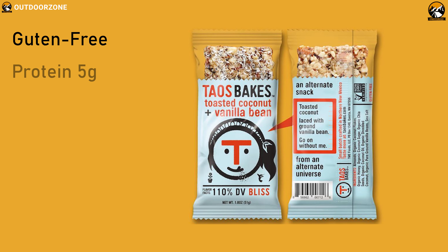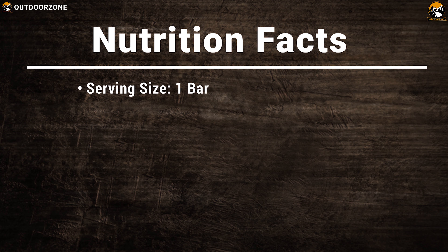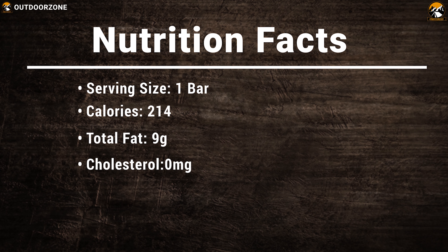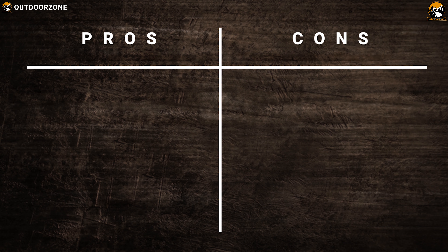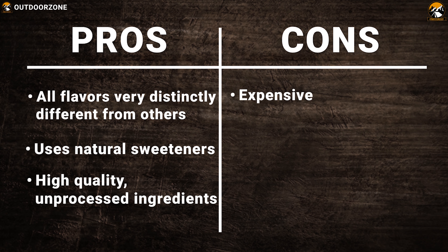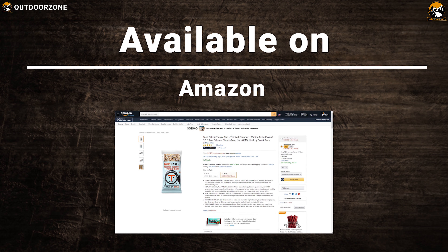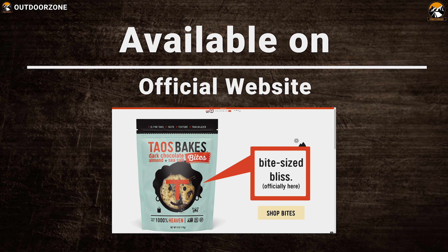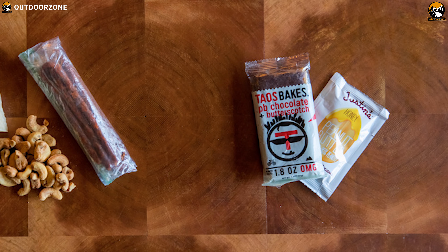Inside the Chouse Bakes: it's gluten-free, protein 5g, calories 214, fat 9g, sodium 100mg, carbohydrate 30g. The Chouse Bakes is a great tasting and quality energy bar that you can always carry with you on any outdoor trip.